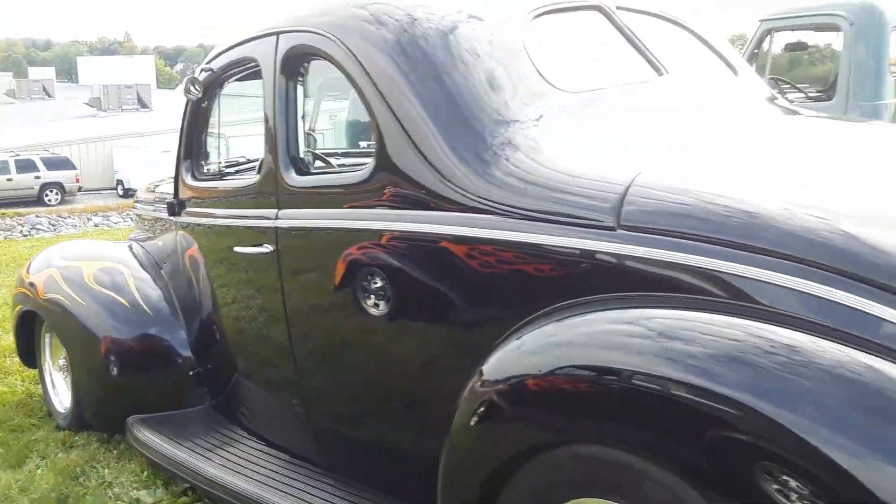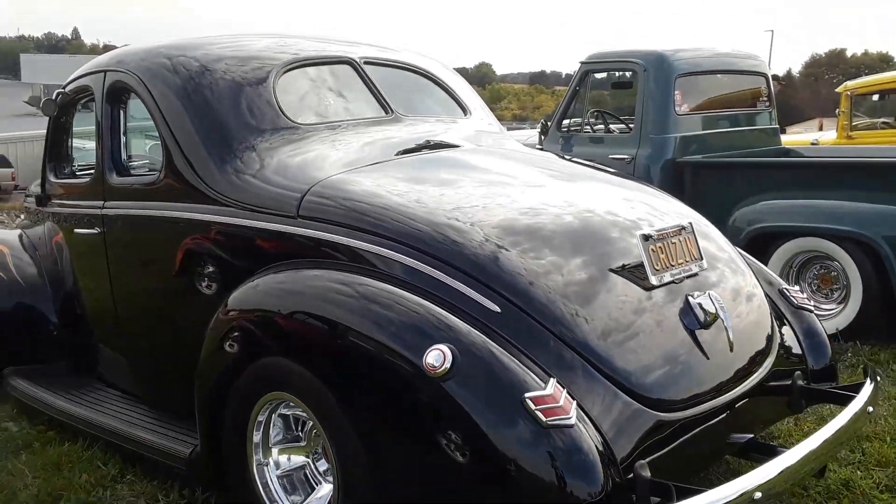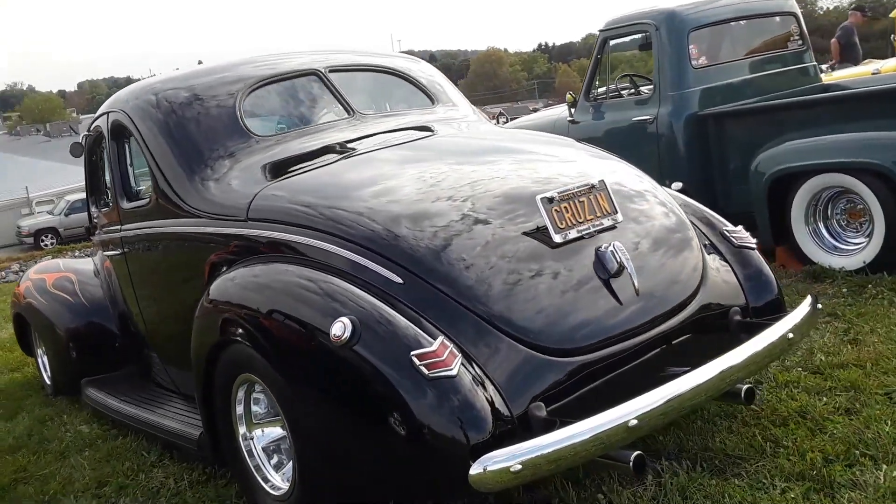This coupe is just beautiful, the lines on it are just so fluid.